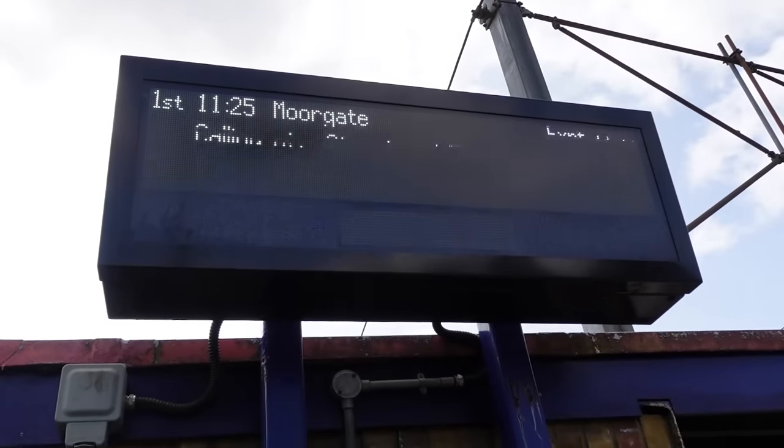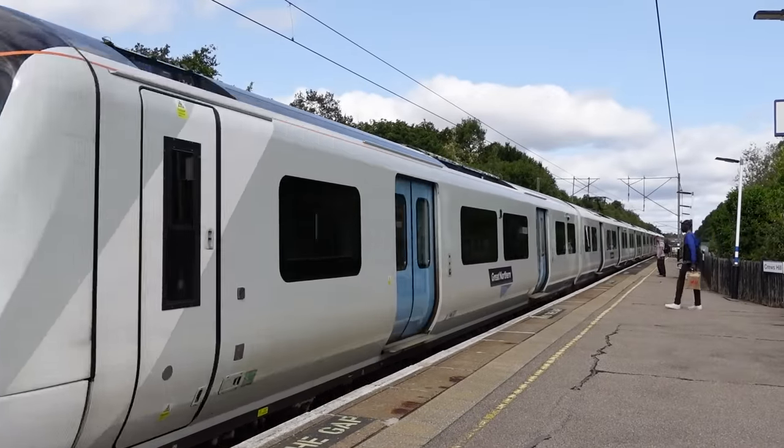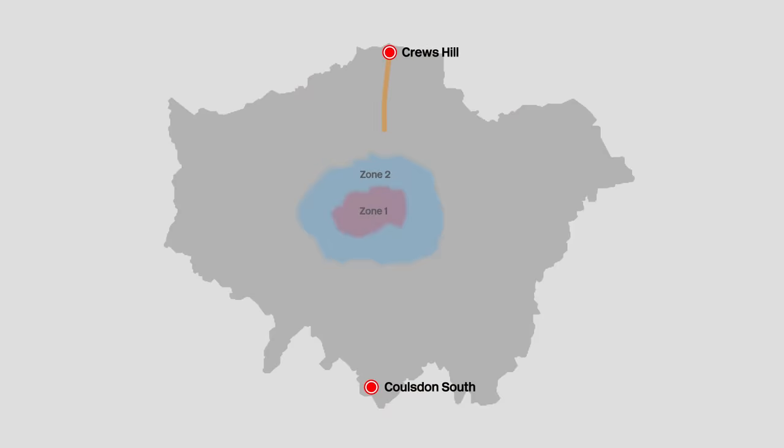We're going to get that to Haringey. We're allowing ourselves to use our marked out-of-station interchanges, because otherwise I think it would basically be impossible. So we're on this service to Haringey, where we're then going to use the marked out-of-station interchange on the tube map to go to Haringey Green Lanes on the Overground.